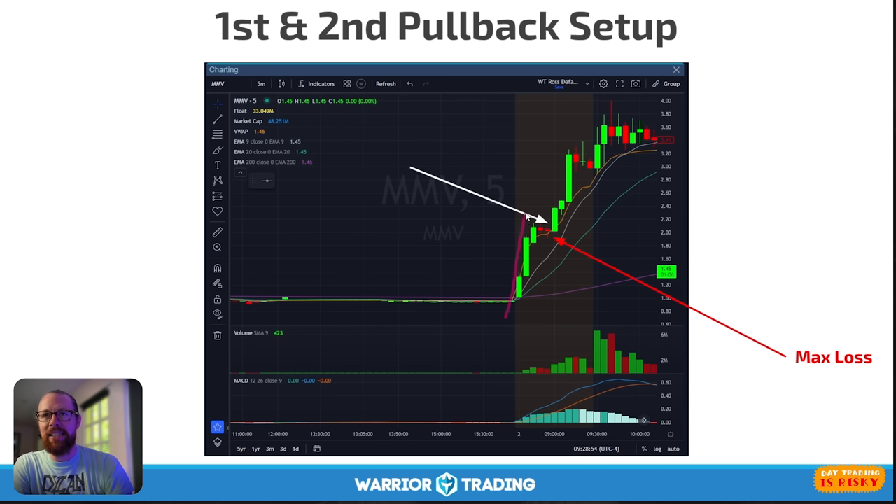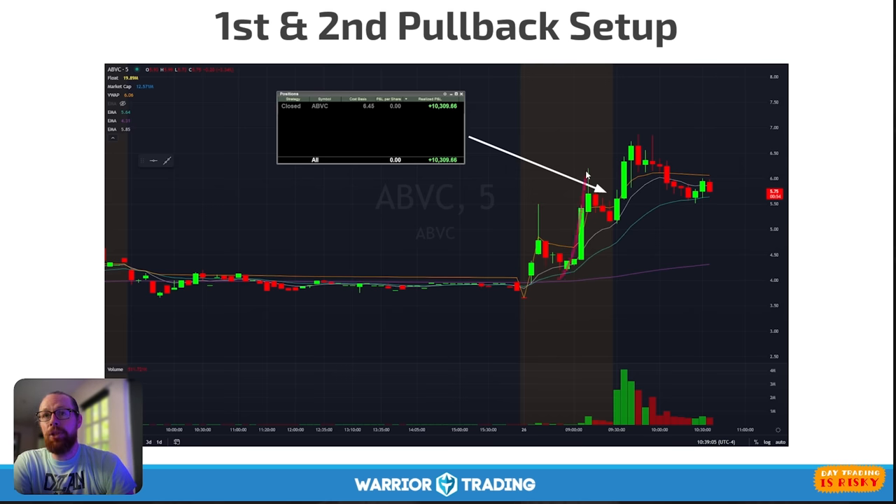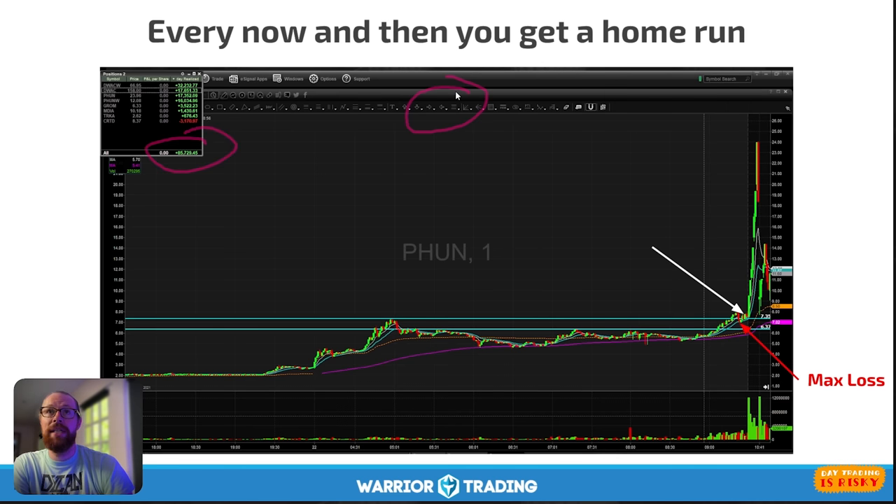This is the pattern I have consistently found to be the easiest to visualize, find in real time, and manage risk on. Another example: squeeze up three candles, two candles to pull back, first candle makes a new high — we go from $2 to $3, a 50% move in 15 minutes. These are the types of stocks I was trading on that calendar showing 49 trades. Another example: big green candles, two-candle pullback, entry, moving higher — and here's a day I made $10,000. Another day: $85,000. Every now and then you get a home run. Here's a pullback right into the open — a squeeze from $8 to $24 a share.